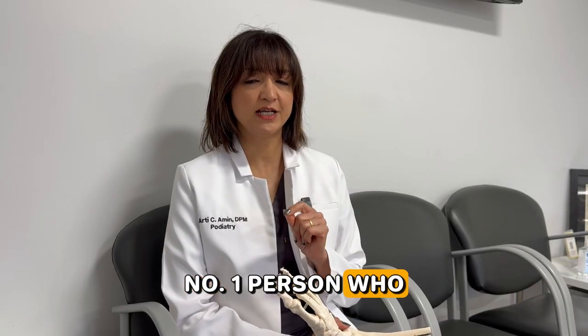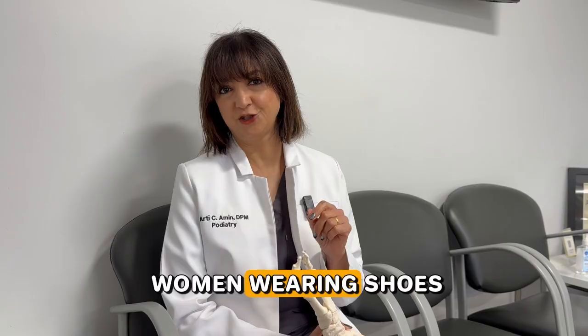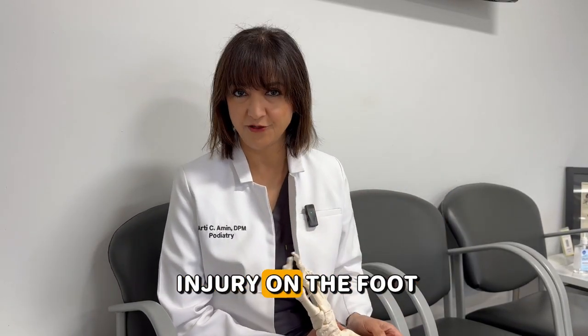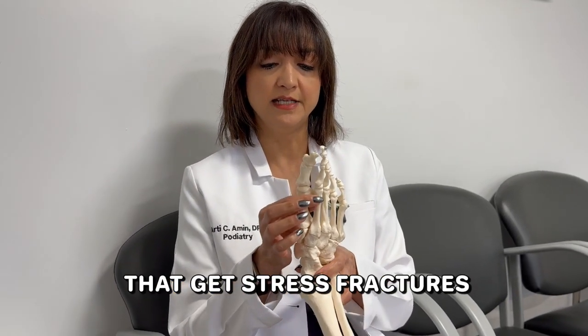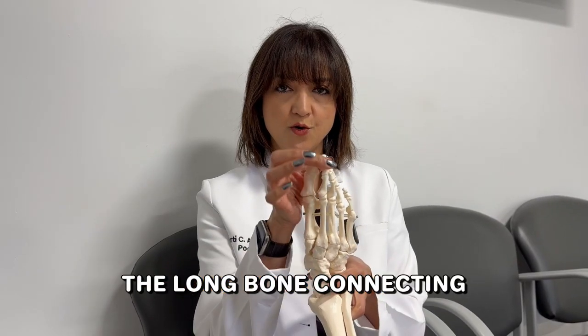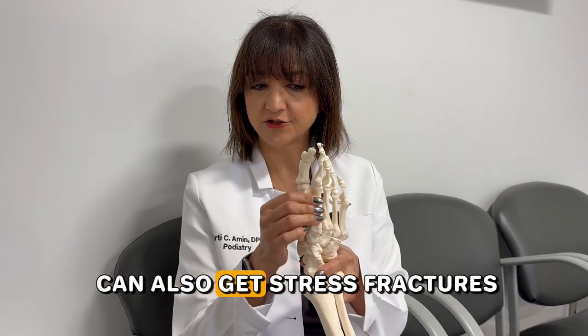The number one person who gets stress fractures in the foot is my middle-aged women wearing shoes, creating a repetitive stress injury on the foot. The number one bone that gets stress fractures is right here — the second metatarsal, the long bone connecting to your second toe. However, the other long bones can also get stress fractures.